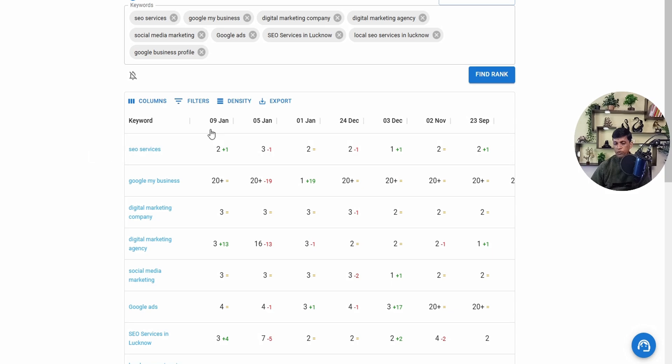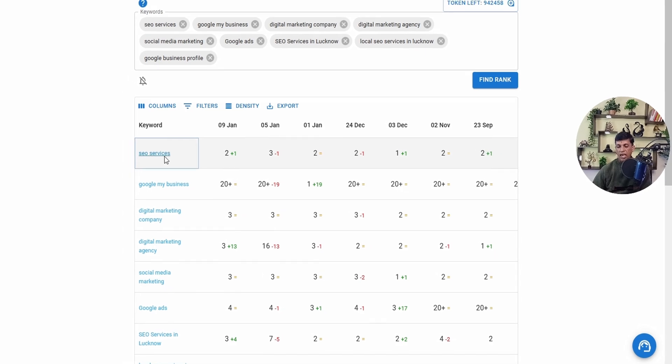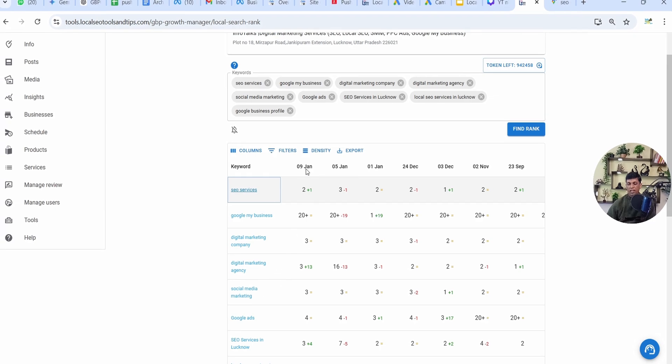The scan is over and you can see the new result. This is 9th January and for the keyword 'local SEO services', it's showing 2nd rank. What you have to do is on this particular keyword, you can see a link. You can just right-click and open in a new tab, or click and copy the link address.